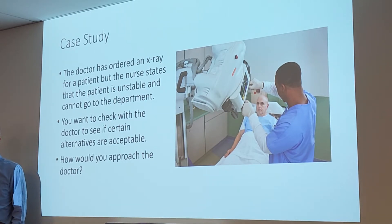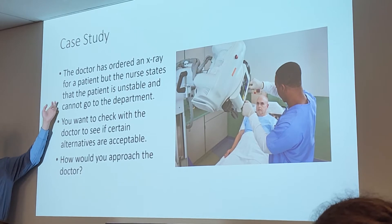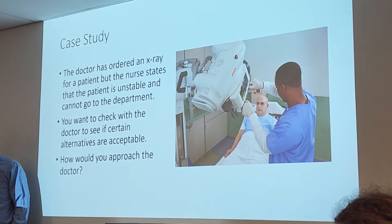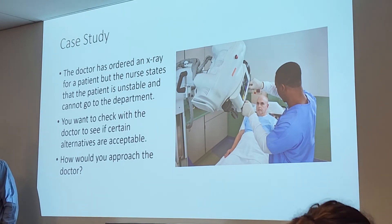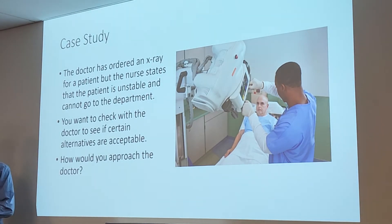In the hospital setting, if I'm talking to a doctor and I need something, or I'm talking to my manager, I will try and go through SBAR so that I brief them on what is going on, how we got here, what the issue is, and what needs to be done. Let's say a doctor has ordered an x-ray for a patient, but the nurse says the patient is unstable and cannot go down to the x-ray department. You want to check with the doctor to see if we can do some alternative methods of getting the x-ray without bringing the patient down.